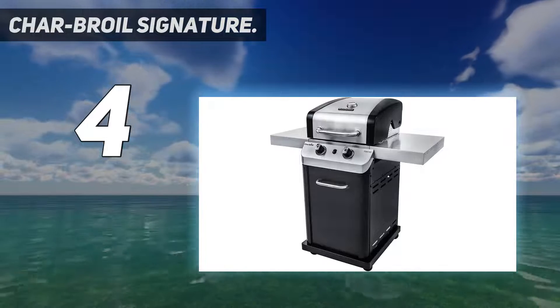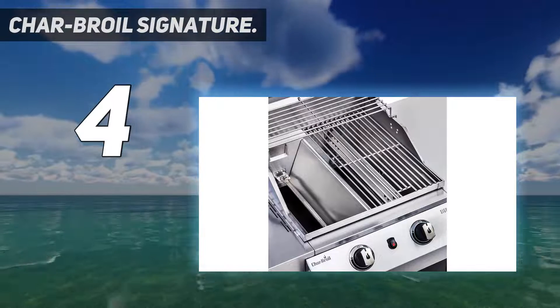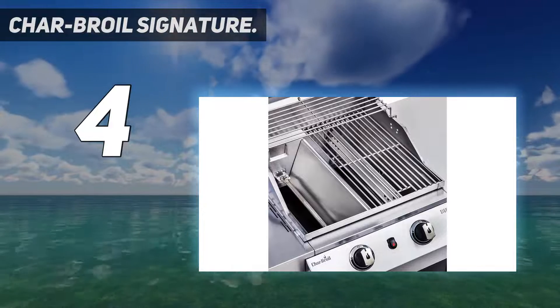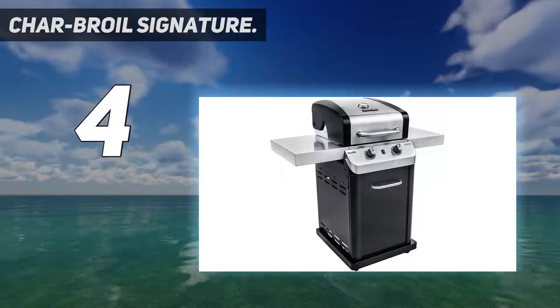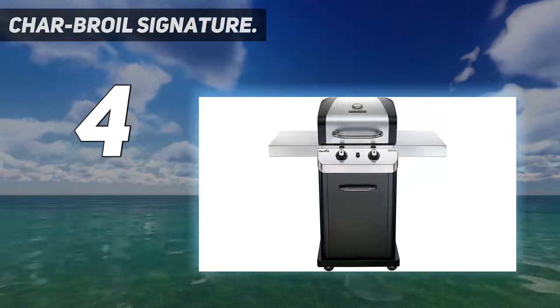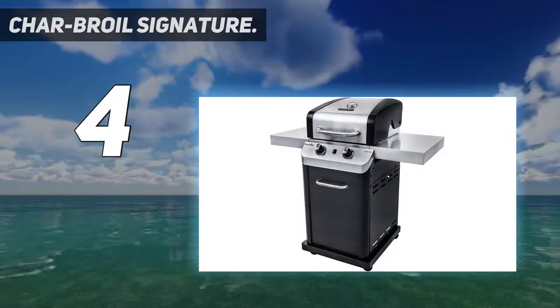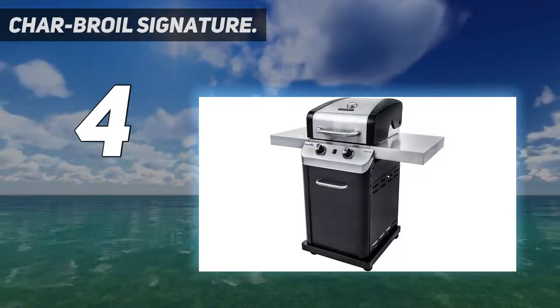With the Signature TRU Infrared 3 Burner Grill, you're treated to 450 square inches of primary cooking space, which is more than enough to handle the needs of most cookouts. An electronic ignition system allows quick and reliable ignitions at the push of a button. There's also a 10,000 BTU lidded side burner that's great for sautéing veggies or keeping a sauce warm.